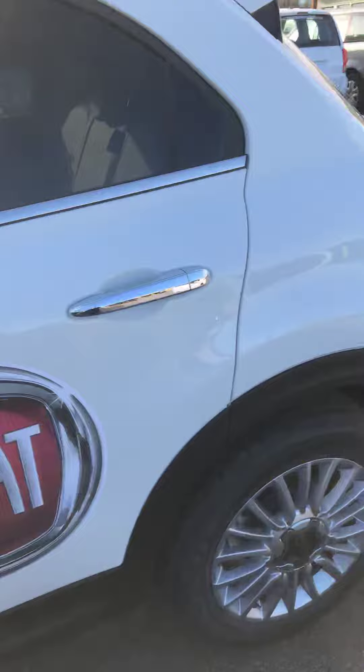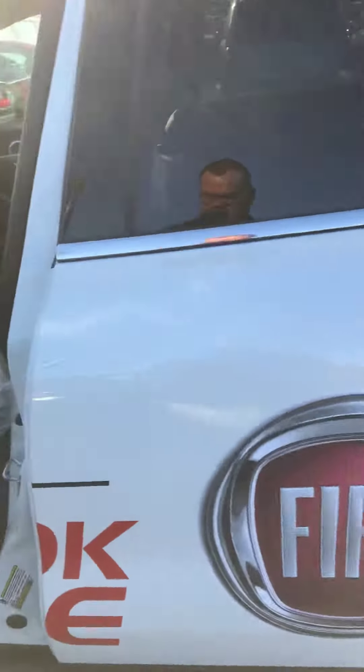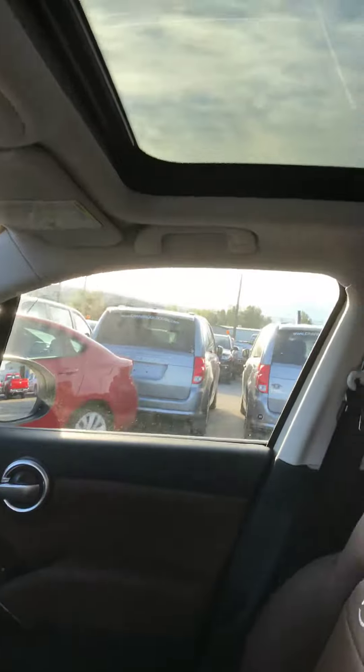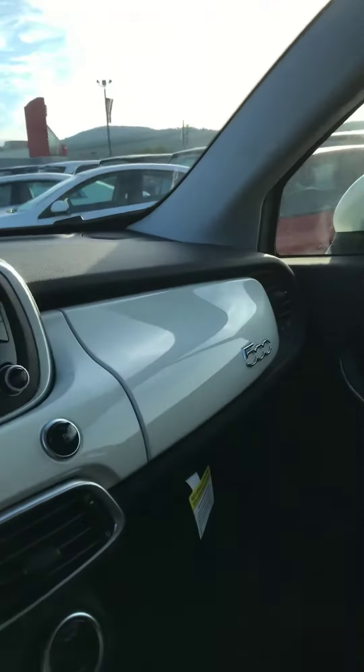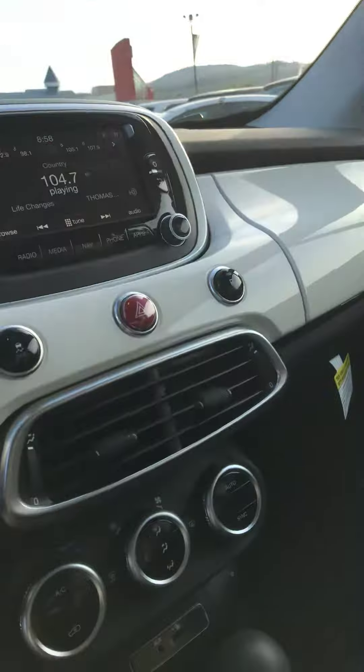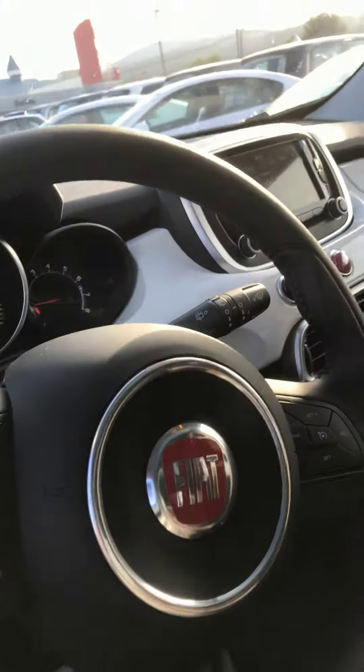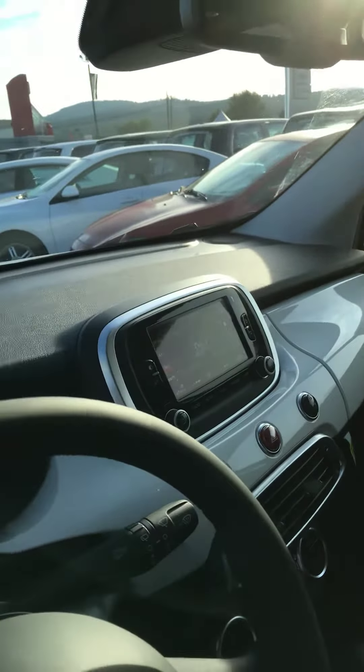As you can see, it's white exterior, brown leather interior, sunroof, and you do have the nice white on the dash here. Climate control is there, heated seats, heated steering, Bluetooth, you do have a backup camera, and sat radio of course.